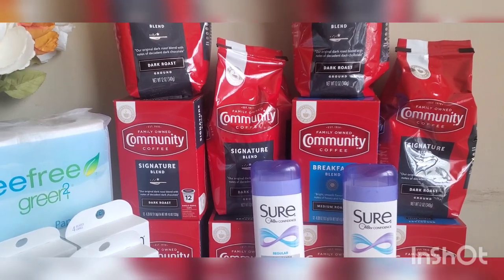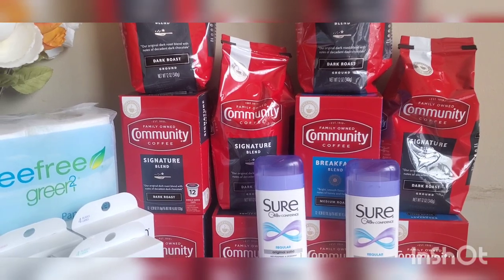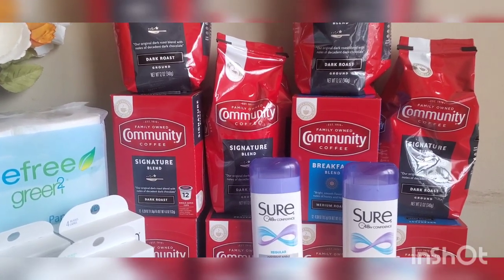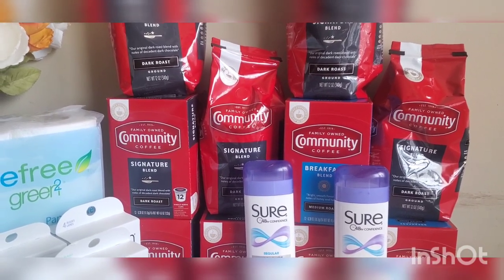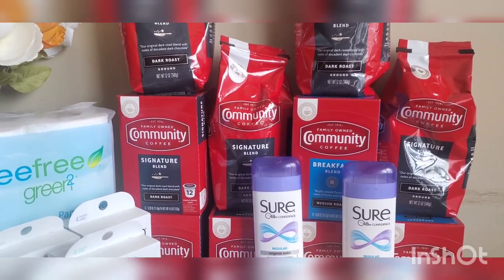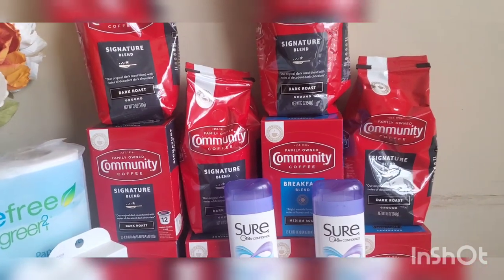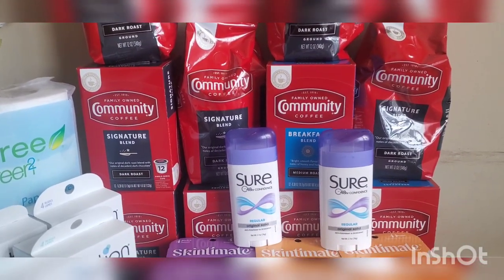I looked at several of my cards. One of them had a five-off-one Community Coffee CRT. These coffees are $4.99 each. One of the other cards had a six-off-two, a five-off-two, and a four-off-one — crazy CRTs. So I'm like, okay, I'm gonna go ahead and do this deal. Let me show you the first deal starting with the coffee.